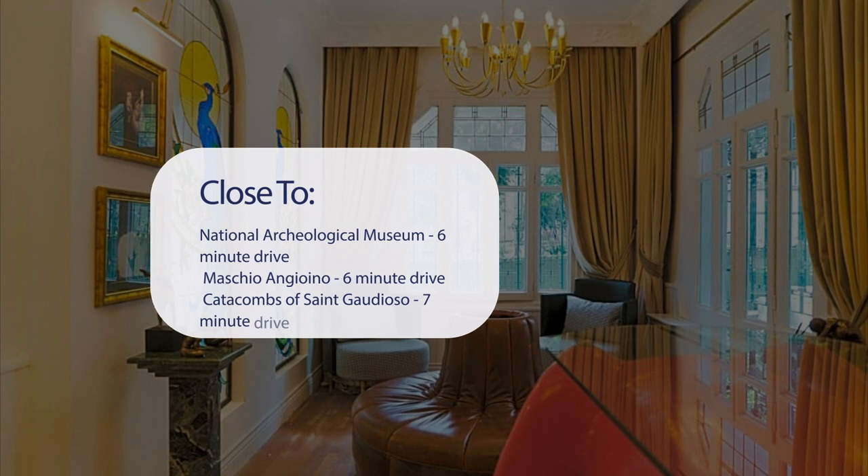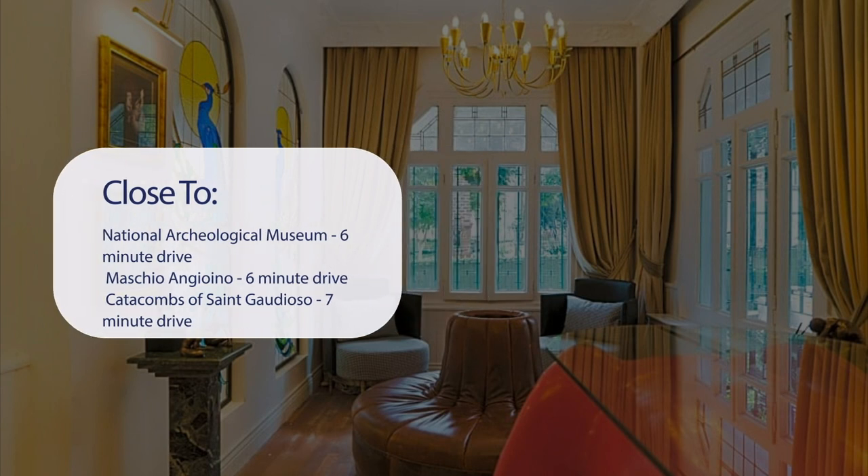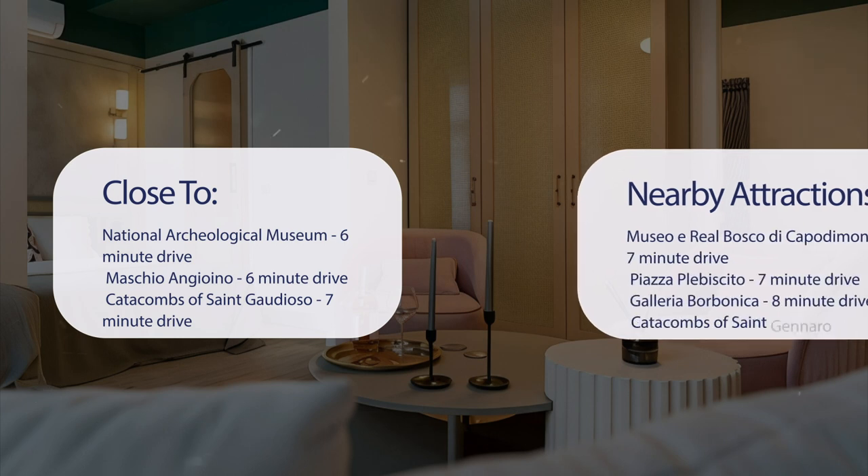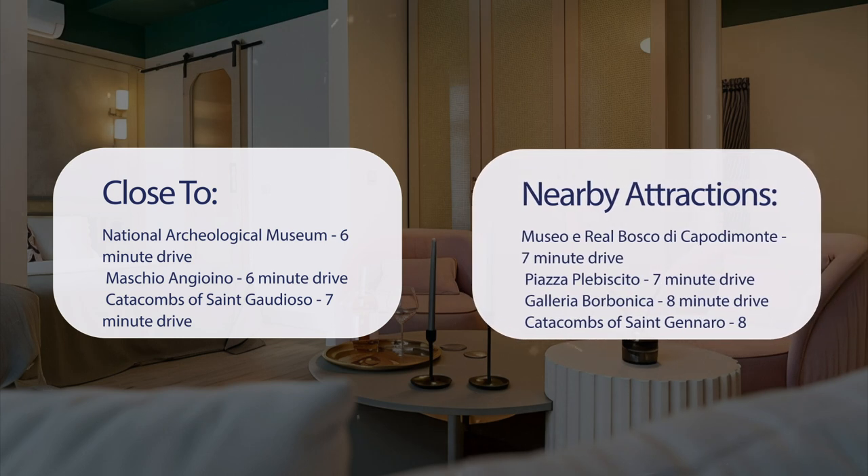It's pretty close to National Archaeological Museum, 6-minute drive; Machio Angioeno, 6-minute drive; Catacombs of St. Gaudioso, 7-minute drive; Royal Palace of Naples, 7-minute drive; and also close to Museo e Real Bosco di Capodimonte, 7-minute drive.